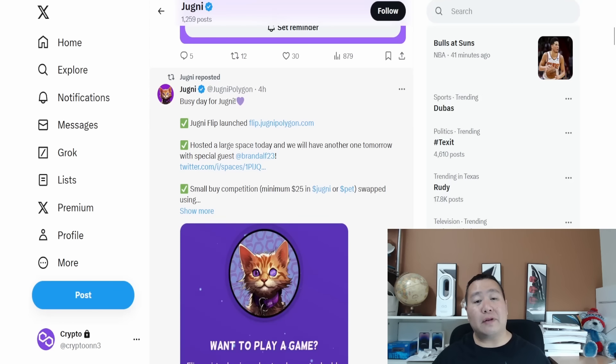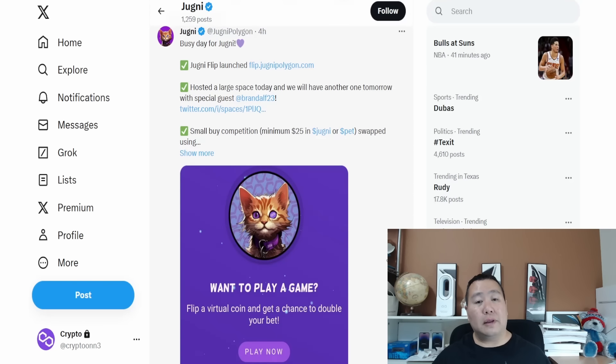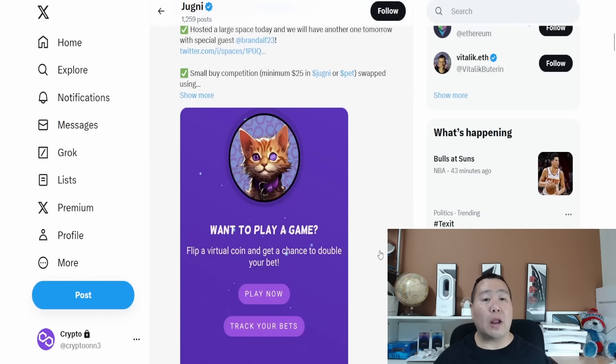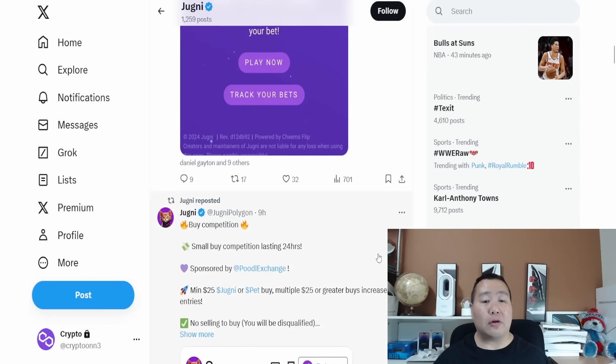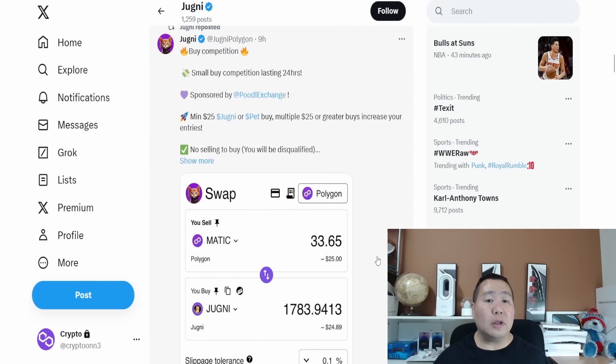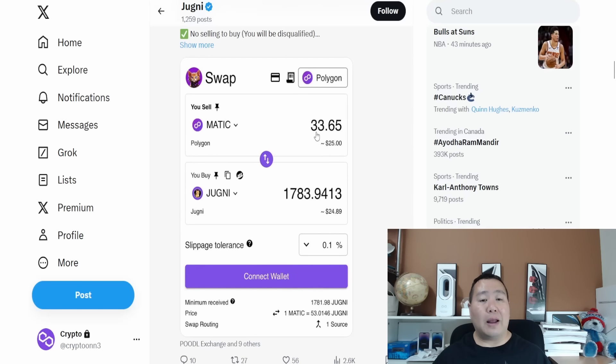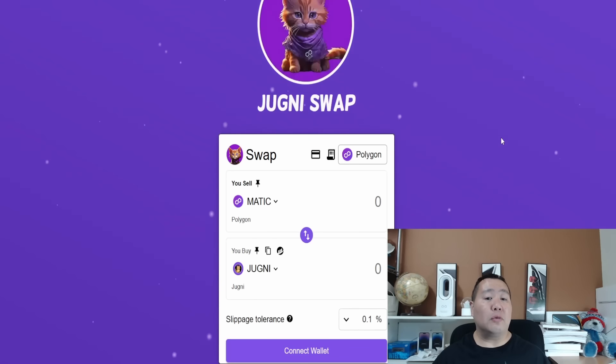They're hosting an AMA so you'll be able to talk to members of the team — very exciting. They also just launched a new game called the Jugni Flip. You can play by simply connecting your wallet, and it goes along with the Twitter Spaces they are hosting, as well as a buy competition lasting about 24 hours. You still have time to participate — the minimum buy is just $25 of Jugni cryptocurrency tokens, and multiples of $25 or greater increase the number of entries, so buying $100 gives you roughly four entries.